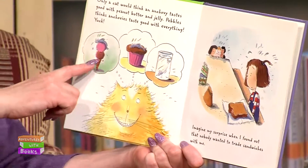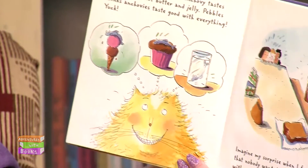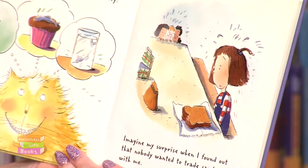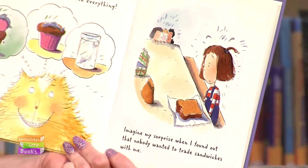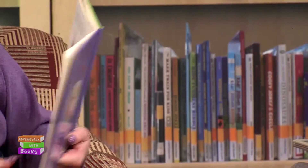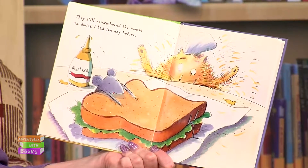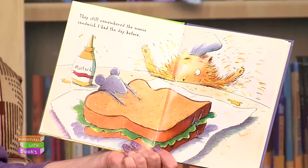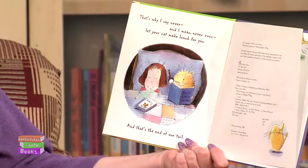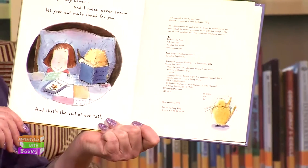Yuck! There's an anchovy on an ice cream cone, on a cupcake, and in a glass of water. Imagine my surprise when I found out that nobody wanted to trade sandwiches with me. They still remembered the mouse sandwich that I had from the day before. Yuck! That's why I say never, and I mean never, ever let your cat make lunch for you. And that's the end of our tale.